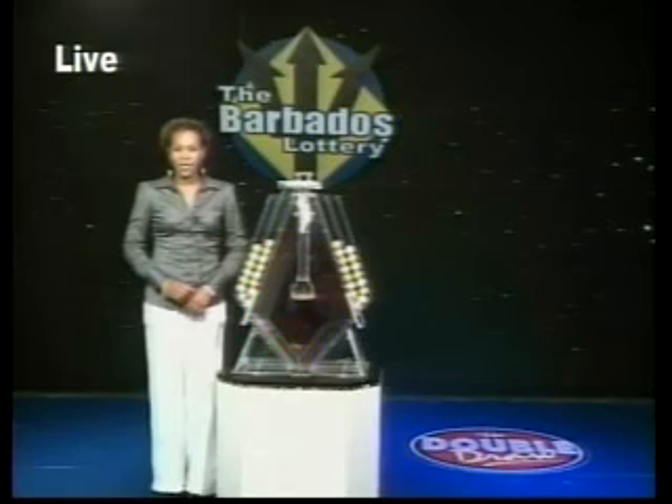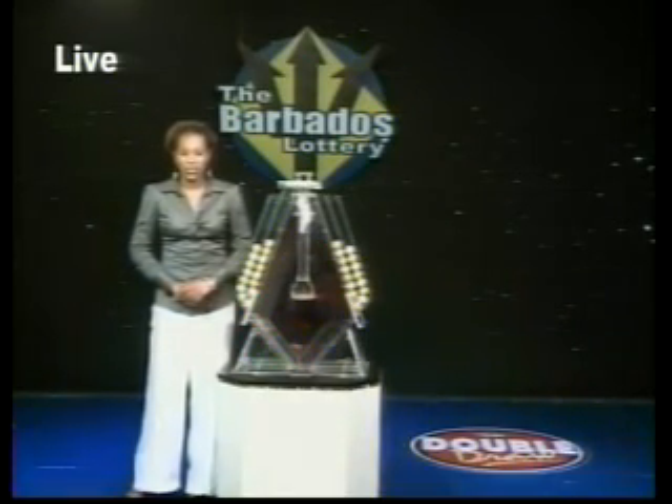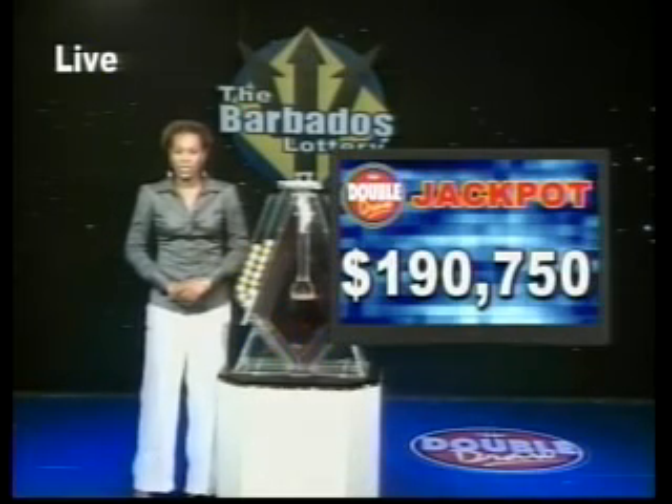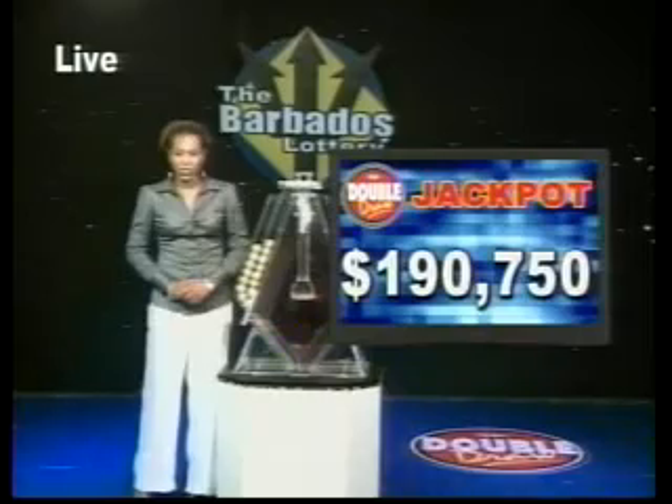When you choose the multiplier option, you have the chance to increase your winnings up to five times the amount, except on the Double Draw's Match 7 rolling jackpot, which is now $190,750 and climbs by $1,000 daily.